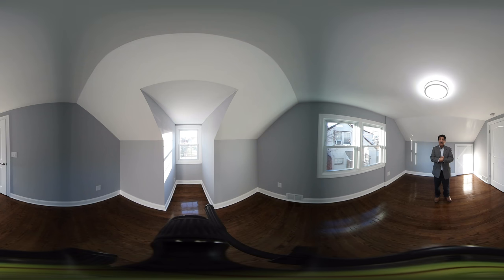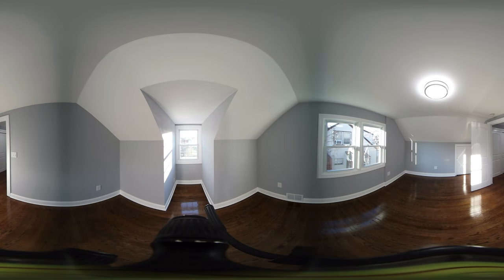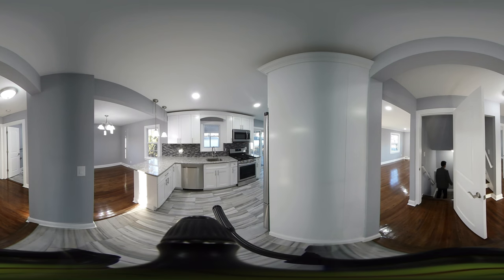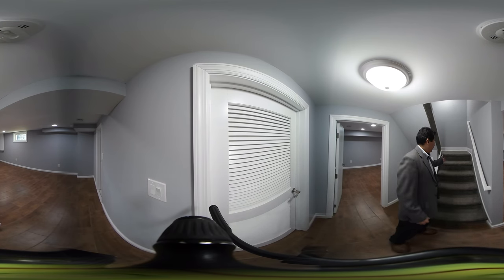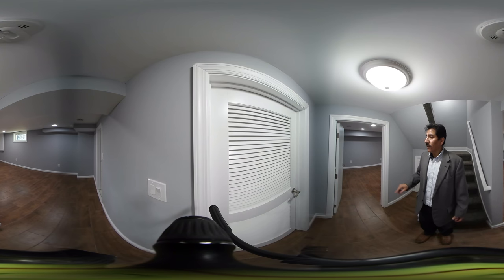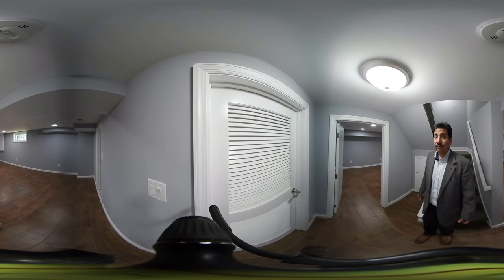So let's take a quick look at the basement and finish our tour from the backyard. As we're walking down to the basement, you can see the beautiful brand new carpeting and the porcelain tile floors. This is a totally refinished basement. I'm going to take you to the two rec rooms here in the basement. Then you'll have your laundry area and there's a full bathroom there.